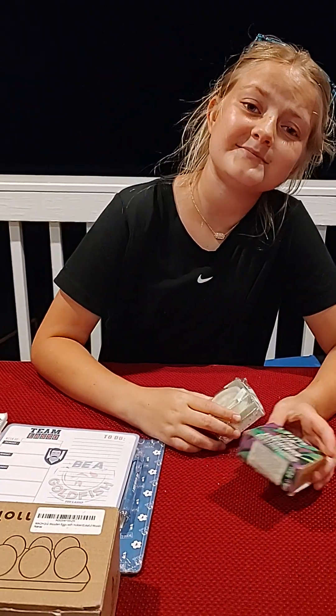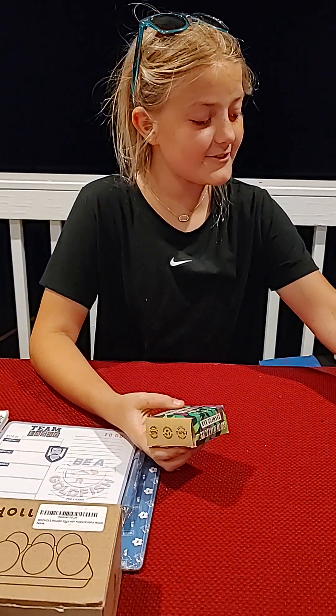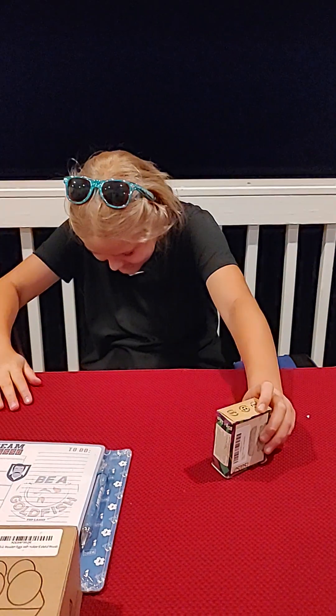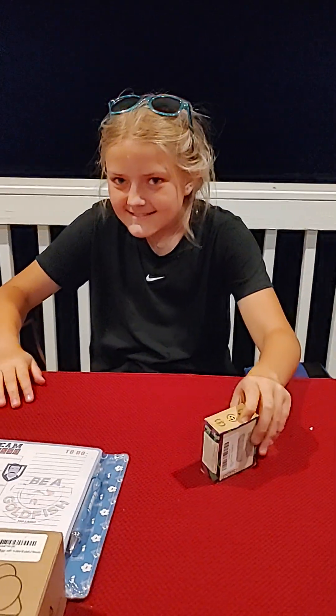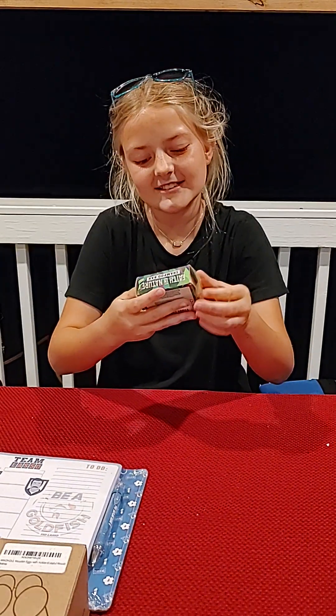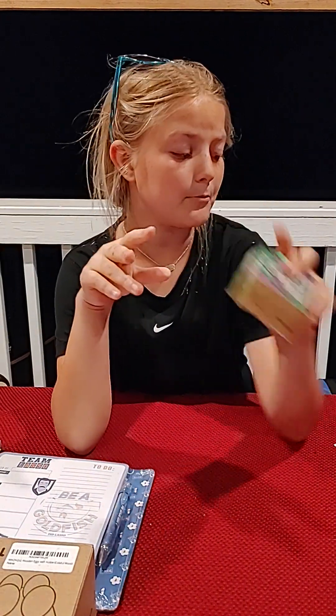My dad got a baby soap — he says it would make a good gift. All your friends are like 58, so hopefully it won't be for their babies anytime soon! Then there's a shampoo soap bar.